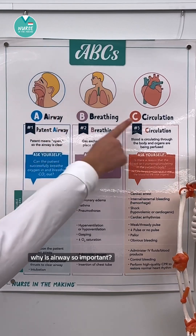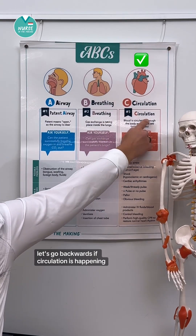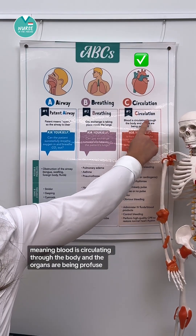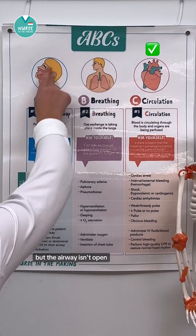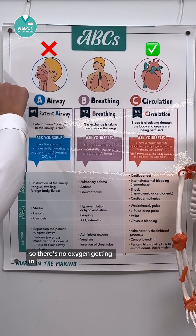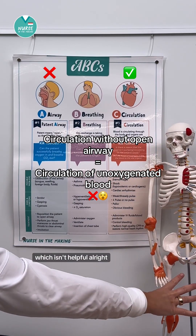Why is airway so important? It's always number one. Well, let's go backwards. If circulation is happening, meaning blood is circulating through the body and the organs are being perfused, but the airway isn't open, so there's no oxygen getting in, it would be circulating unoxygenated blood, which isn't helpful.